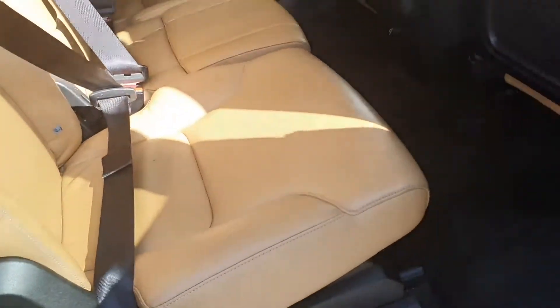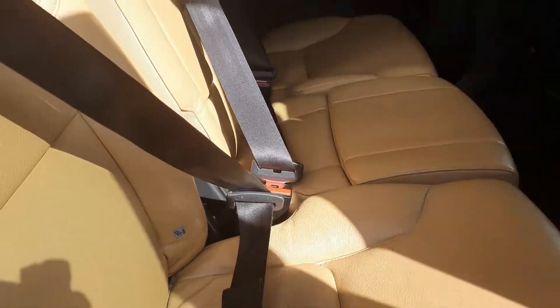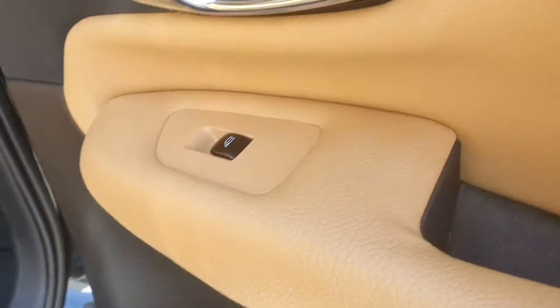Into the back we have our full saddle brown leather interior with plenty of foot space to the rear, Isofix on both outer seats, and your electric windows.